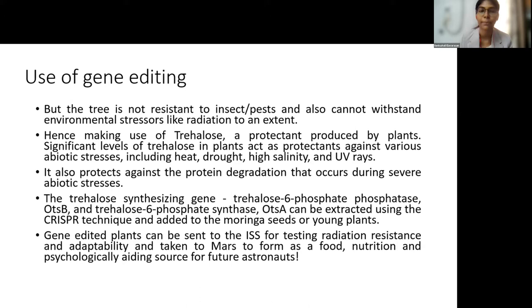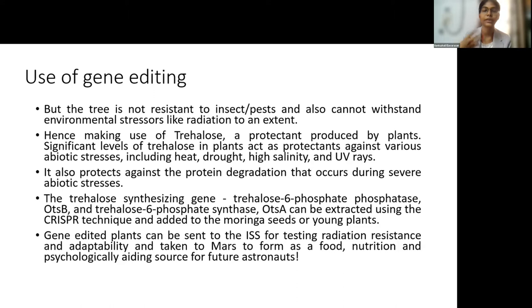This protection may also be needed during travel from Earth to the red planet if we are taking young plants or even seeds. By gene editing, we can incorporate the sugar trehalose — specifically, the trehalose synthesizing genes trehalose-6-phosphatase, that is OTSB, or the gene OTSA — which can be extracted using CRISPR technology and added to Moringa seeds or young plants. This way, the gene-edited plants could survive the extreme harsh conditions on the red planet, and can be tested at the ISS or in microgravity before deployment on the Martian surface.